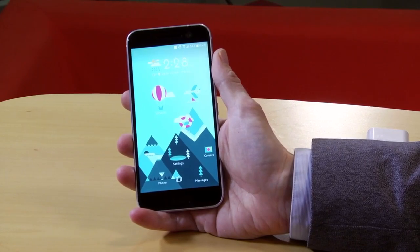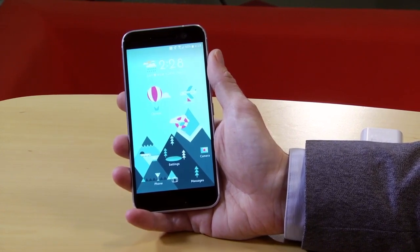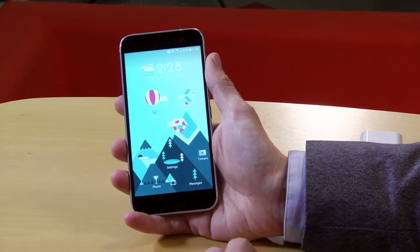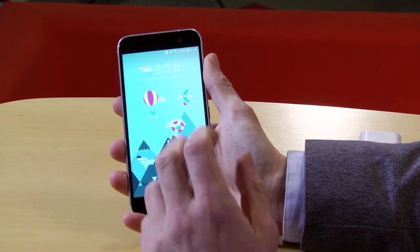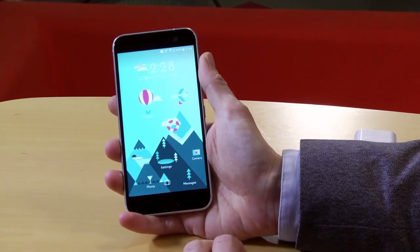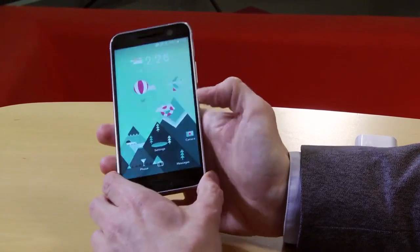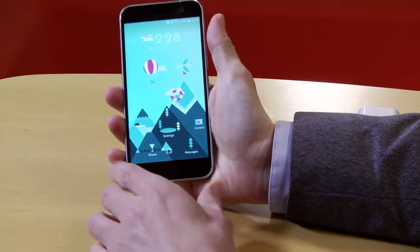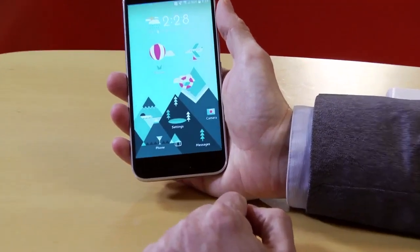HTC's flagship Android smartphone for this year has a lot of new hardware and software, so let's take a quick look through it. First of all, we have the 5.2-inch diagonal 2560 by 1440 2K screen, bumping the resolution up to be comparable with the latest LG or Samsung smartphones. We also have, below the screen, a very fast fingerprint scanner along with your back button and multitasking button.